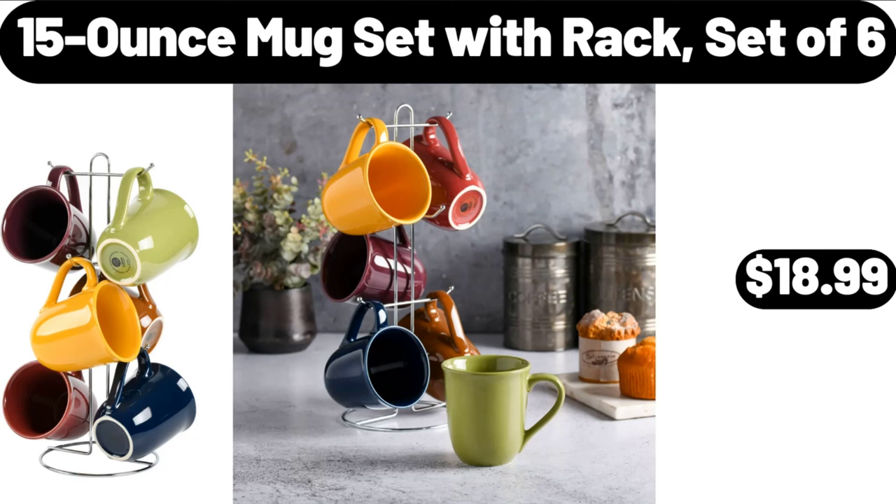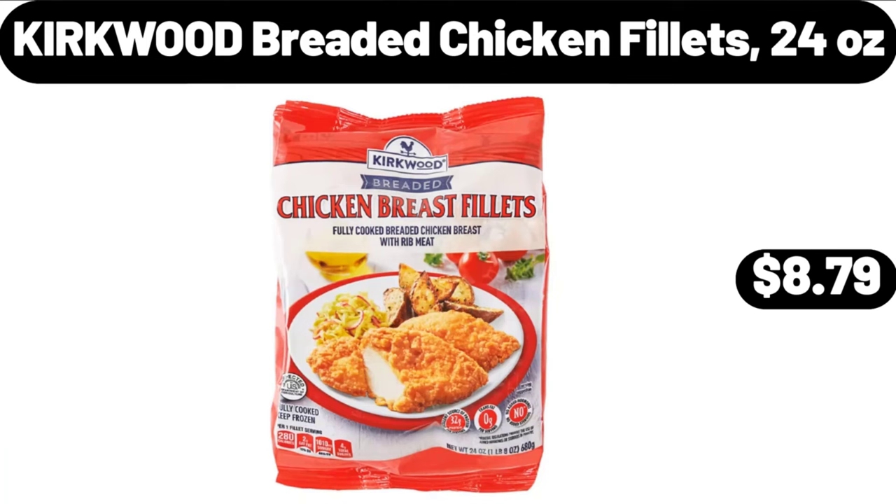Friends, what do you think about the prices of the products? Are they too high? Please share your thoughts with us in the comments. Kirkwood Breaded Chicken Filets, 24 Ounces, $8.79.